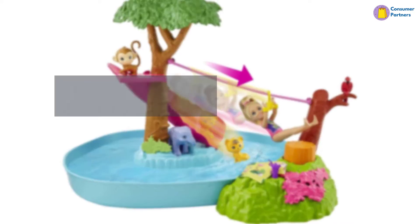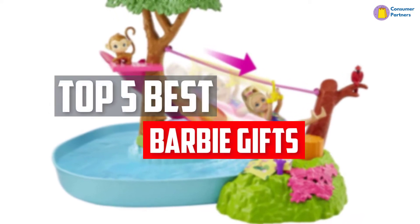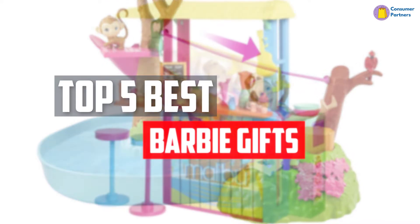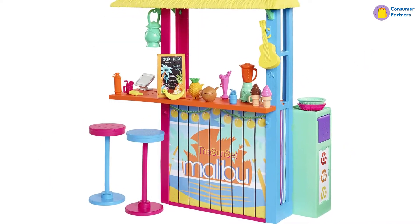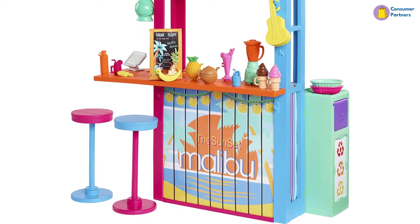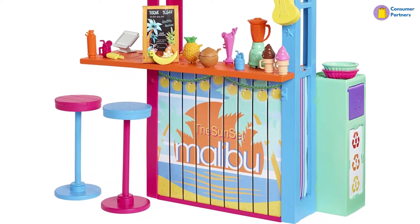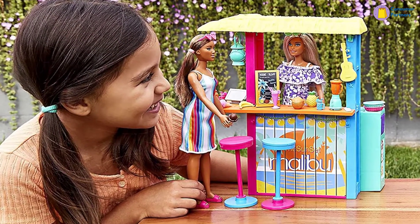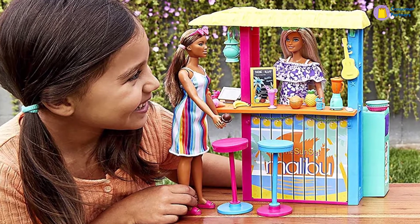In this video, we will look at the top 5 best Barbie gifts available on the market today. We made this list based on our personal opinion, hours of research, and customer reviews. We've considered their quality, durability, features, and more. If you want more information and updated pricing on the products mentioned, check the links in the description box below. So, let's dive into the video.